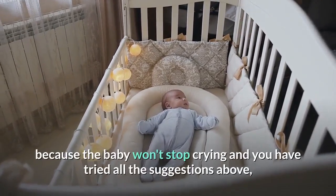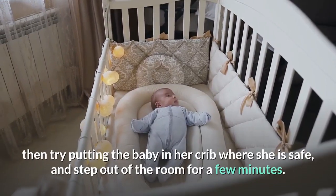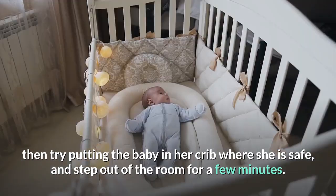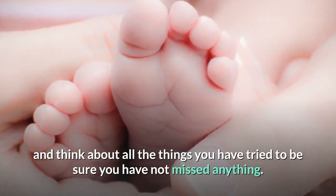and angry because the baby won't stop crying and you have tried all the suggestions above, then try putting the baby in her crib where she is safe, and step out of the room for a few minutes. Take a few deep breaths and think about all the things you have tried to be sure you have not missed anything.